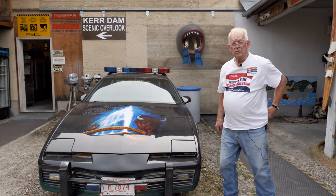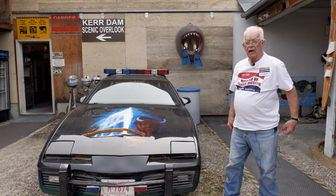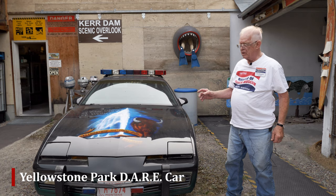Hi, at the Miracle of America Museum at Polson, Montana, we have a lot of unusual vehicles, and this one — not especially rare, but special because it's related to Montana.